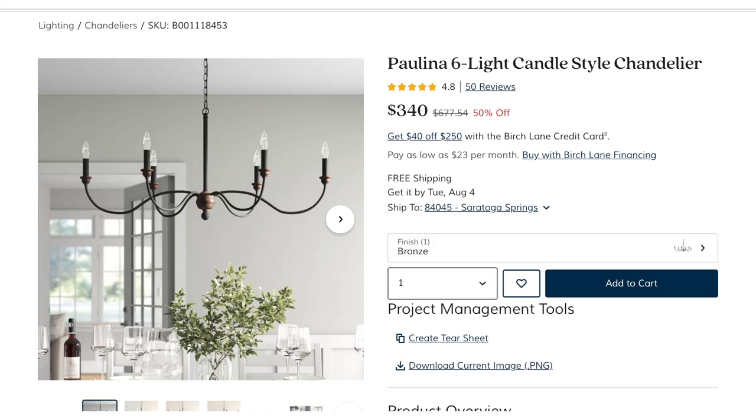I actually love this even more than the Pottery Barn one. I was pleasantly surprised by the quality. It has wood accents that tie in the warmer wood tones of our home, so instead of being plain black it has some uniqueness to it. I purchased it for $340, and currently it's 50% off — the MSRP is $677.54 on wayfair.com. Obviously the regular price is more than Pottery Barn, but at half off you can get the same type of style.